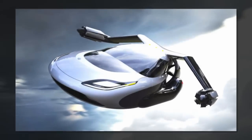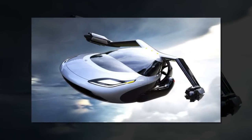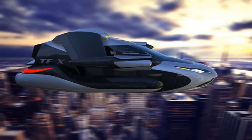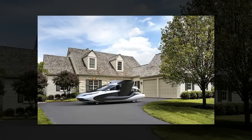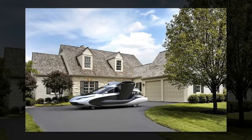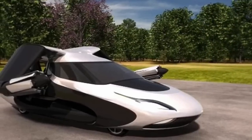The TFX will be the successor to the company's Transition aircraft, which was flown at EAA AirVenture in 2013. The company, founded in 2006 by MIT Aeronautics and Management graduates in Woburn, Massachusetts, had projected delivery of its first Transition units for around $279,000 in 2015 or 2016. However, delivery has been postponed several times and it's still expected to take a couple more years and cost up to $400,000, according to a report on Engadget.